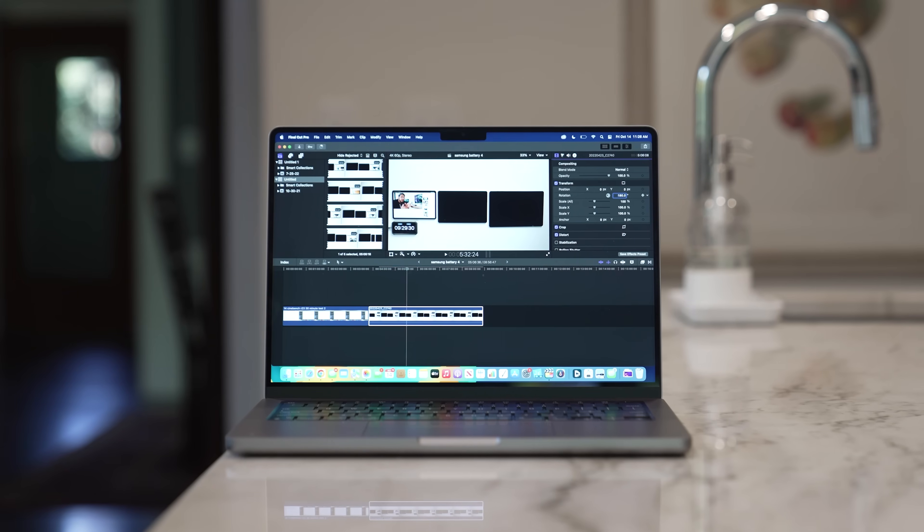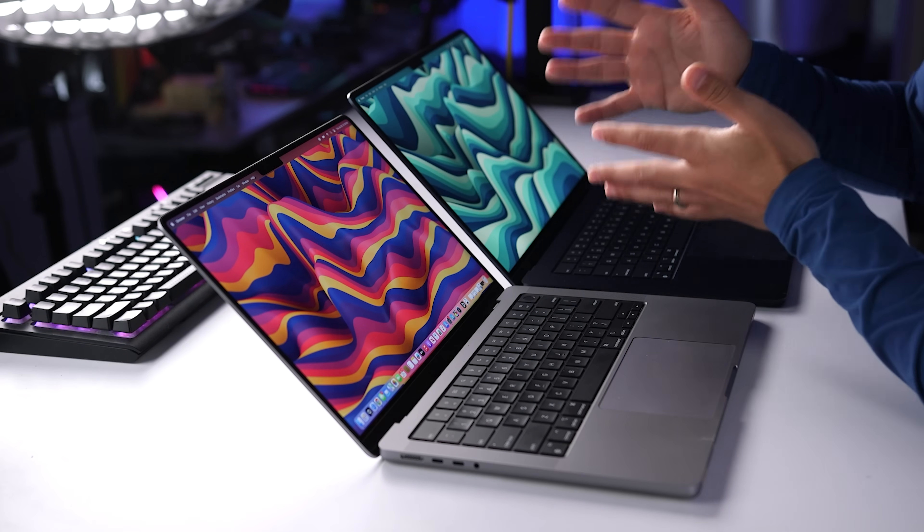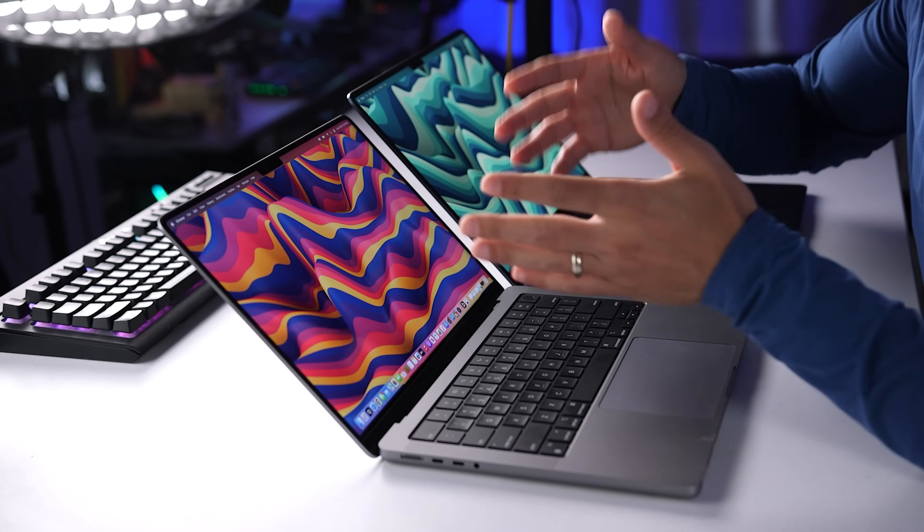If you regularly batch hundreds of high-res photos in Lightroom, work with super demanding video files and render large video projects, or use 3D applications, then you'll notice upwards of two to five times improved performance on the MacBook Pro — but that user is already likely to know they're better off with a MacBook Pro.